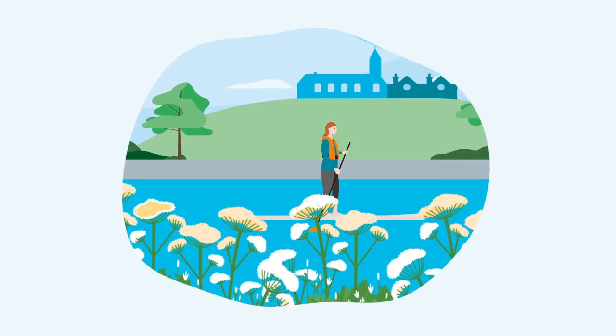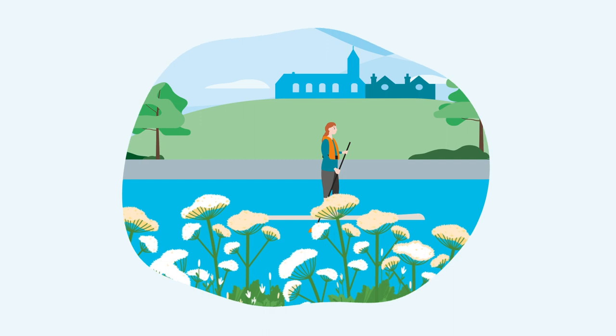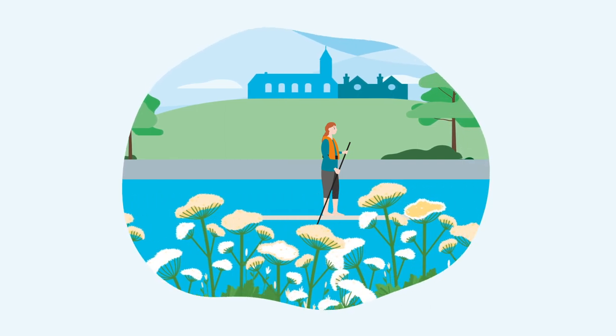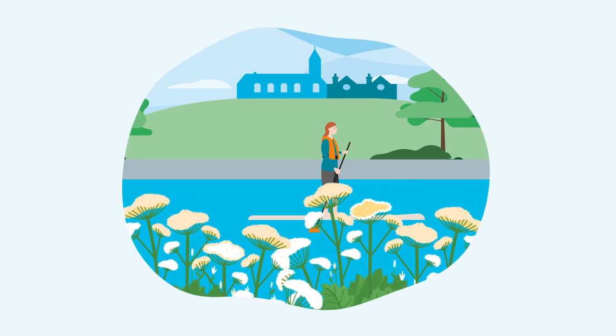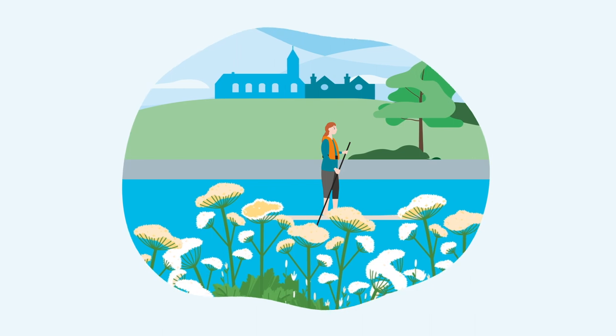During your travels, you may encounter non-native and invasive species in and around our waterways. These can threaten the native wildlife and damage waterway structures. It is a criminal offence to spread invasive species in our waters.